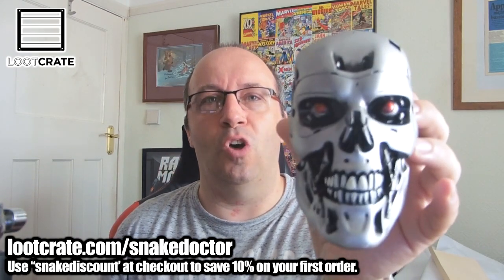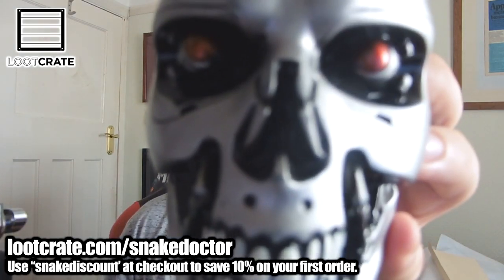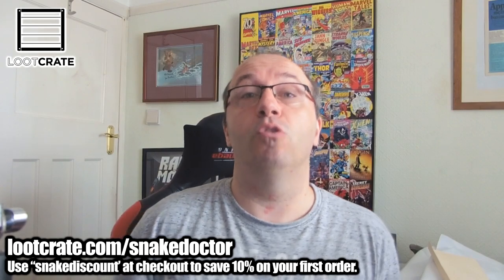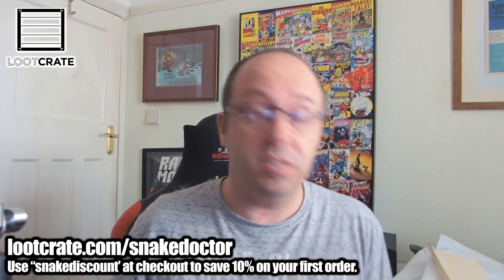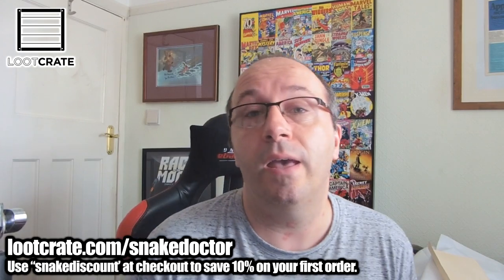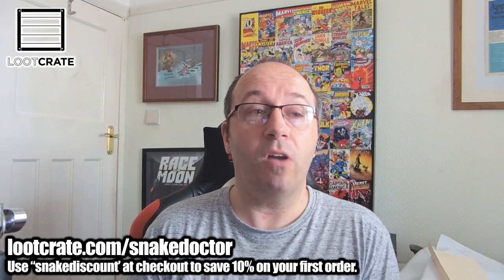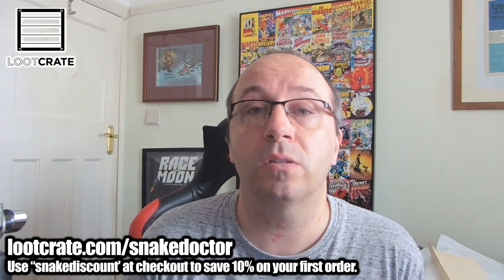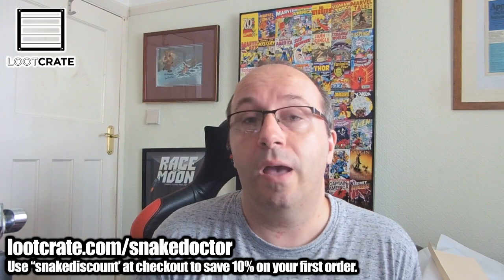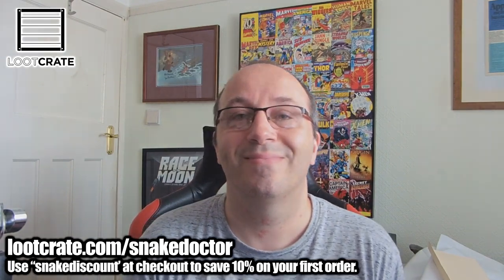Half scale Terminator skull — there you go guys! That is Loot Crate for this month. It is a cool box — Cyber. As always, they have different themes every month. If you want your own Loot Crate, use the links on the screen and use my code and you'll get a special discount for your first box. That's been the June Cyber Box from Loot Crate. I'm Snake Dotter — I'll see you again soon for some more Loot Crate unboxings on my channel. Thanks for watching. Bye!